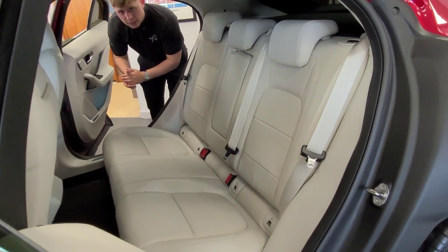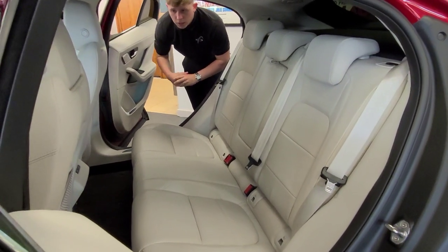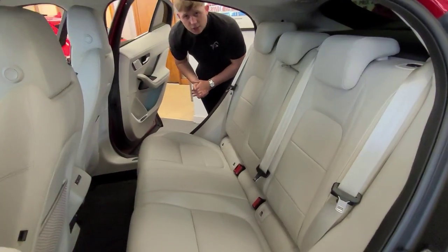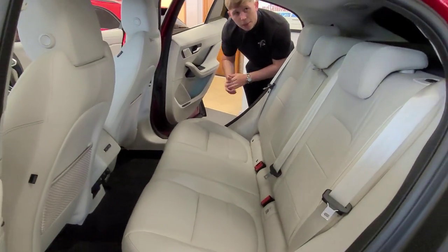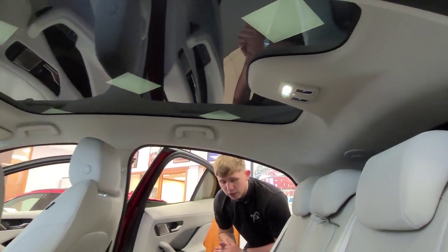You've got that lovely detailing on the door cards of the Meridian surround sound system. You've got the heated rear seats as well as the front, and that panoramic sunroof which stretches all the way through to the rear seats.